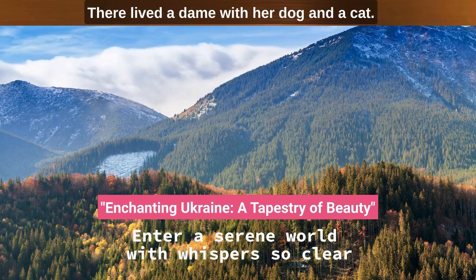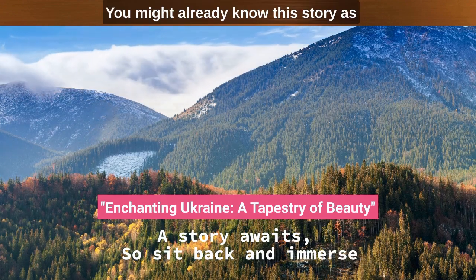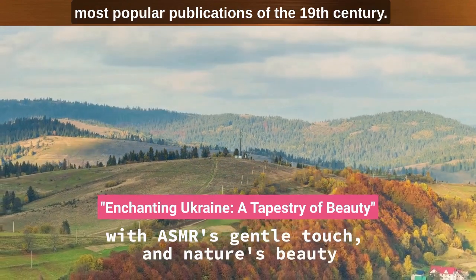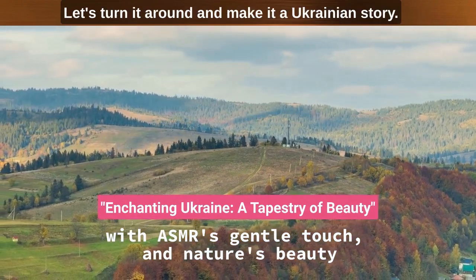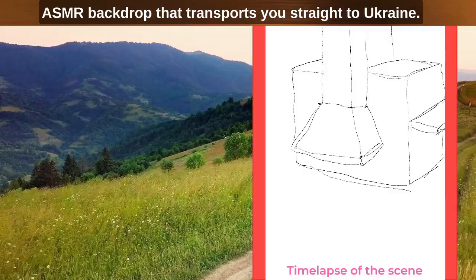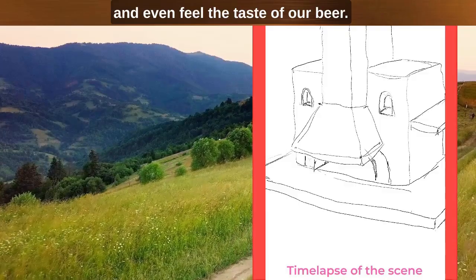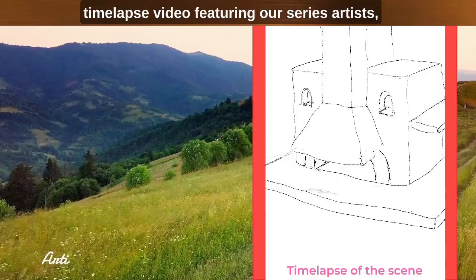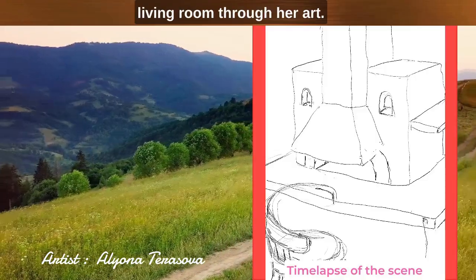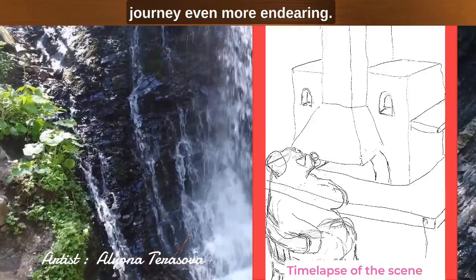Let's visit a Ukrainian home. There lived a dame with her dog and a cat. The dog was charming, nutty and very talented. The cat was mild and loved. In this video, we are creating an immersive ASMR backdrop that transports you straight to Ukraine — our mountains, our fields, our starry night, our cities. The star of our show remains the time-lapse video featuring our series artist Alena Tarasova as she brings to life a quintessential Ukrainian living room through her art. She adds a dash of whimsy through her playful pet dog and cat, whose antics make this visual journey even more endearing.